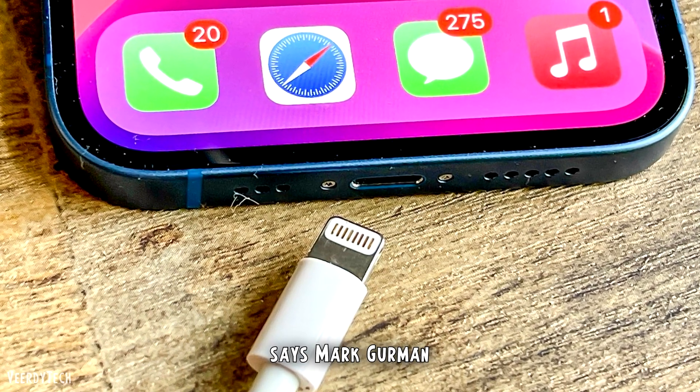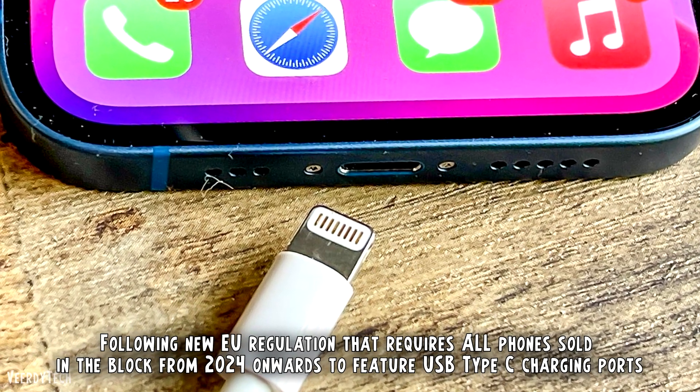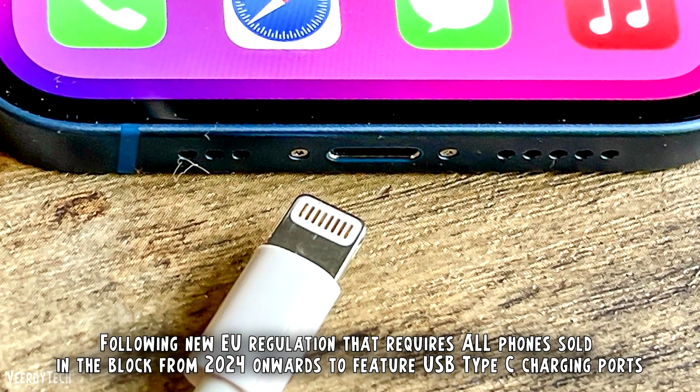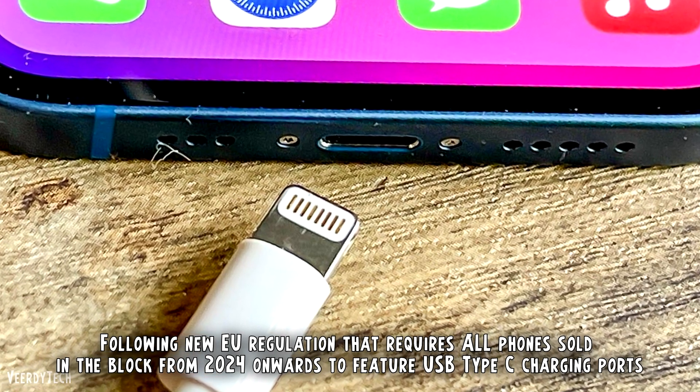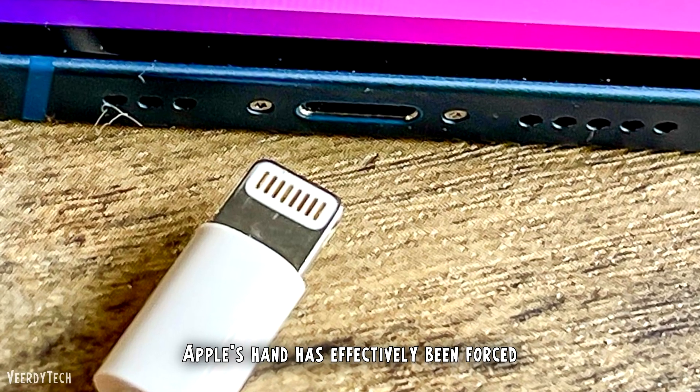With the iPhone 15, says Mark Gurman, all of this will change. Following new EU regulation that requires all phones sold in the block from 2024 onwards to feature USB Type-C charging ports, Apple's hand has effectively been forced.